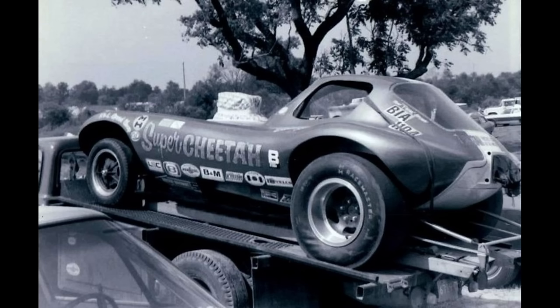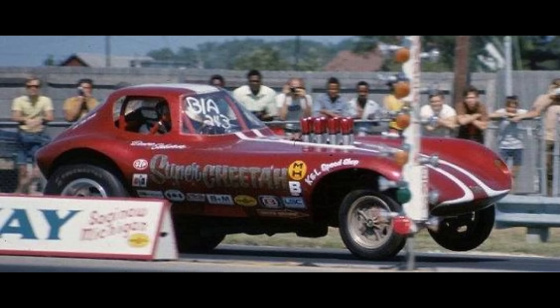This is Super Cheetah, owned by Dave Scherer. He purchased the body from Neil Papielis and ordered a Loggie Brothers chassis. It was powered by an injected GM engine. The car has since been restored to its original look.